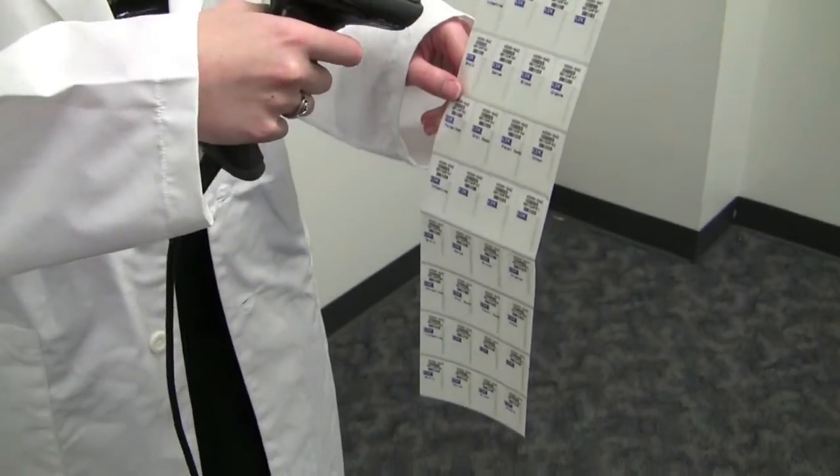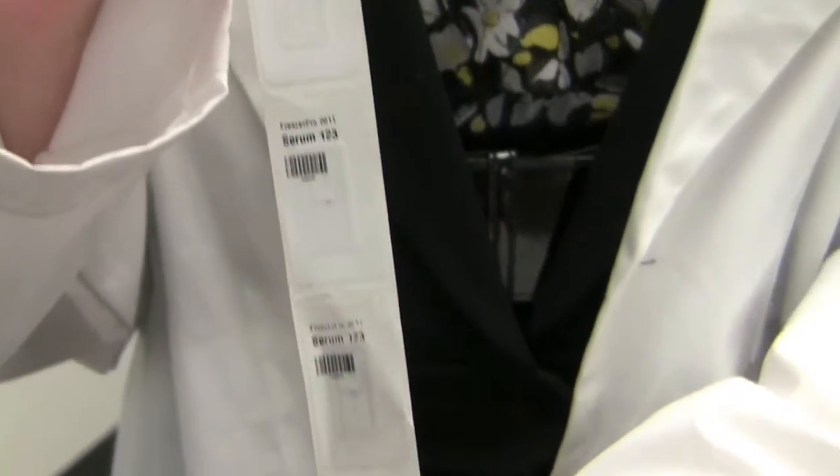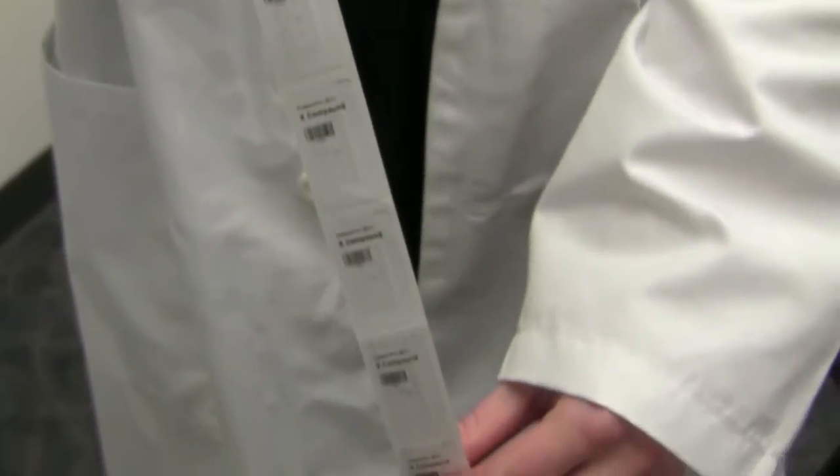Traditionally, laboratory specimens have been identified with barcode labels when cataloging and storing. The only requirement was a barcode scanner on hand so that the item may be accurately identified in a database. The latest advancements take barcode labels a step further by adding RFID tags integrated right into the labels.